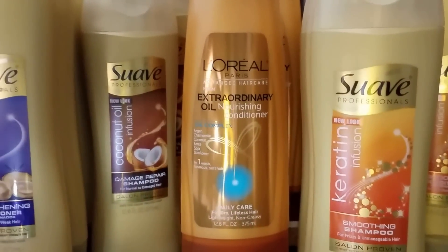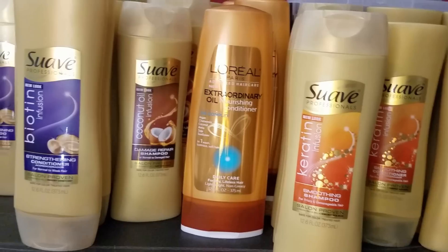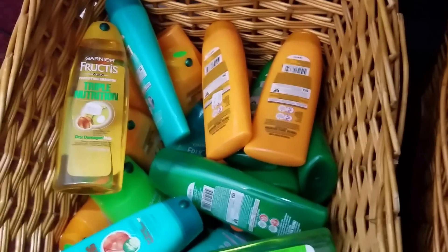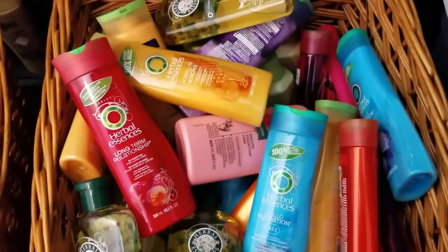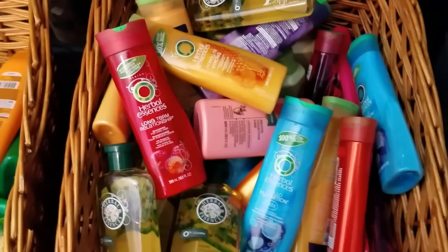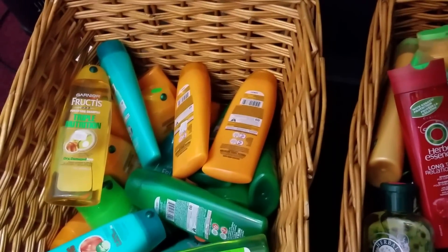There's L'Oreal stuck right there in the middle. This Christmas, I'm going to be giving these particular products away. I'm going to be stuffing gift bags for my grandchildren — either the Suave, the Garnier Fructis shampoos and conditioners, or the Herbal Essences. Then the rest of them I'm going to donate to a facility a couple blocks from my home where they have disabled adults. I've donated to them before.